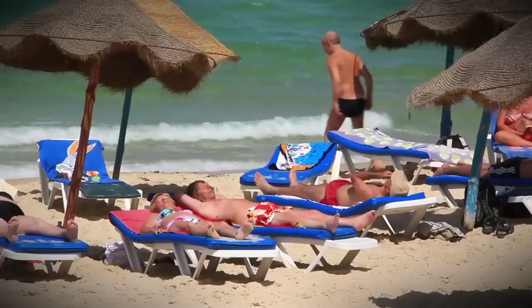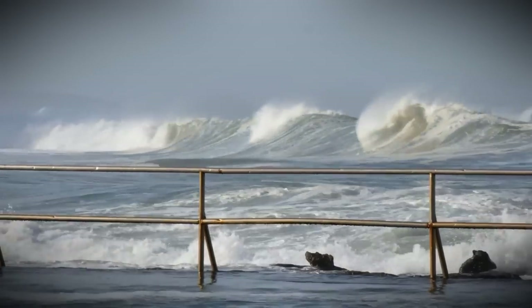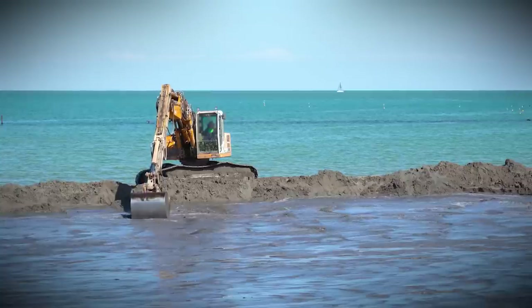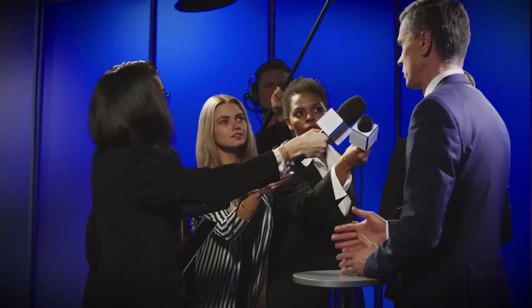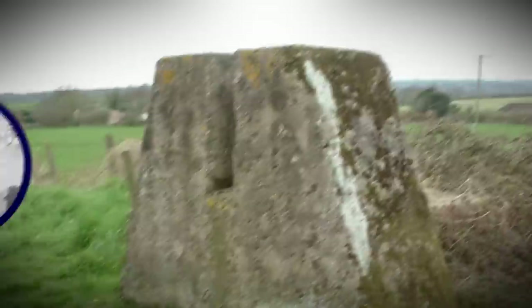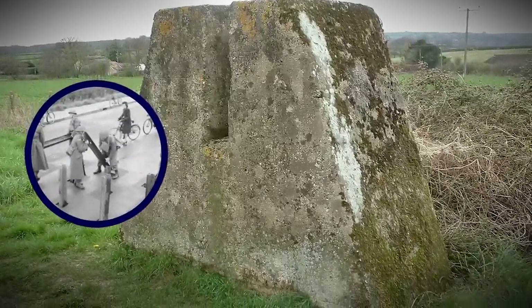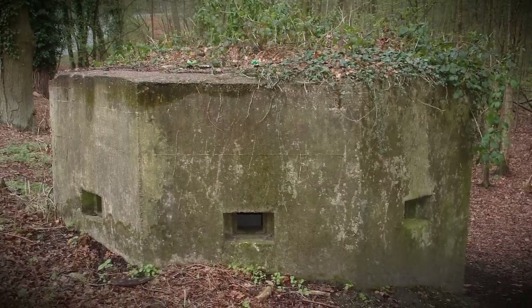Once they reappeared, local authorities warned beachgoers not to go into the water in certain places and at certain times, including during high tide when the defences were hidden beneath the sea. Local authorities ultimately decided to remove the structures, and said they expected more of them to be found as Mother Nature continues to wear away at the coastline. Very few of the defence mechanisms put in place remain today — most of what remains are reinforced metal and concrete structures, like those found at Milford-on-Sea.